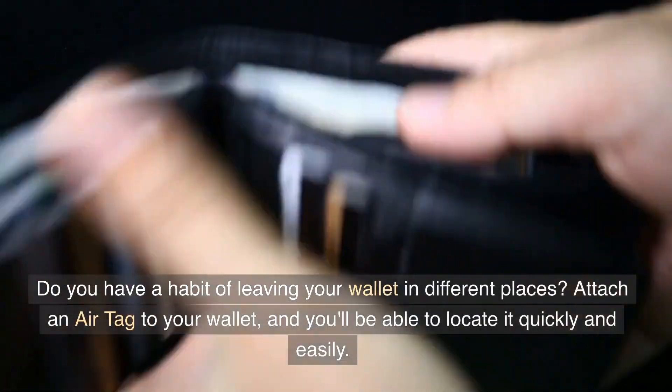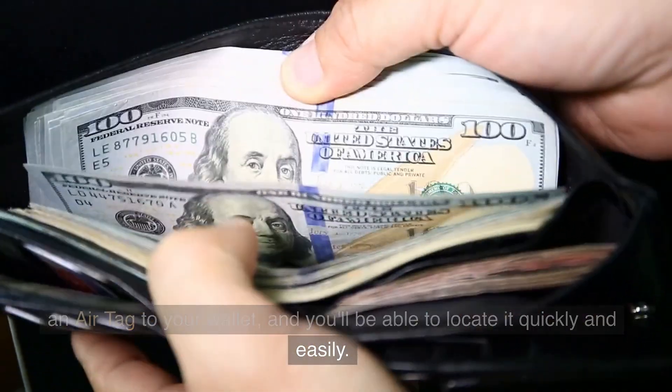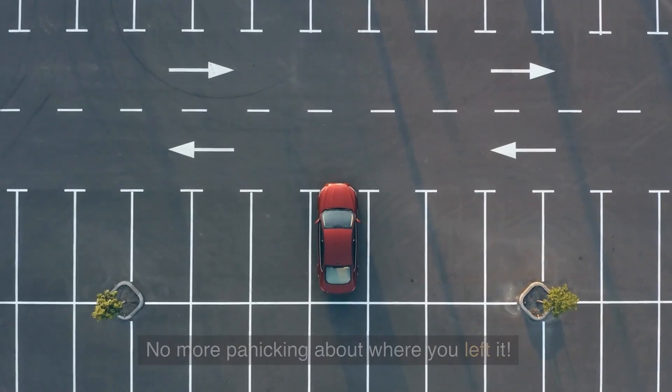Do you have a habit of leaving your wallet in different places? Attach an AirTag to your wallet, and you'll be able to locate it quickly and easily. No more panicking about where you left it.